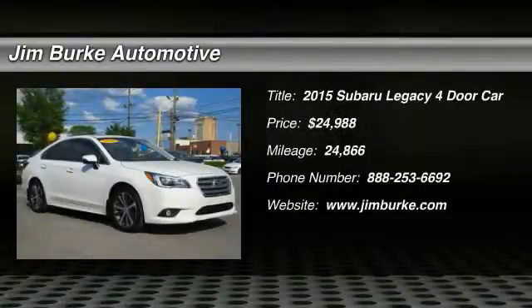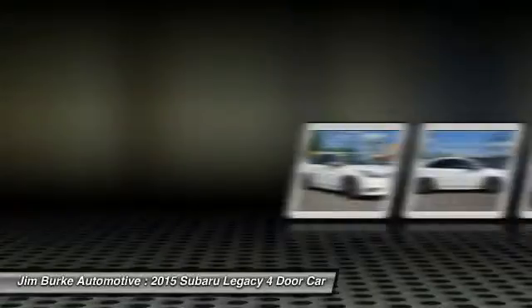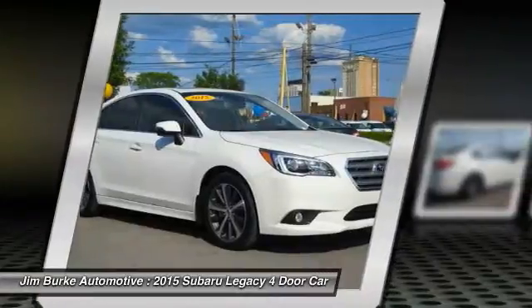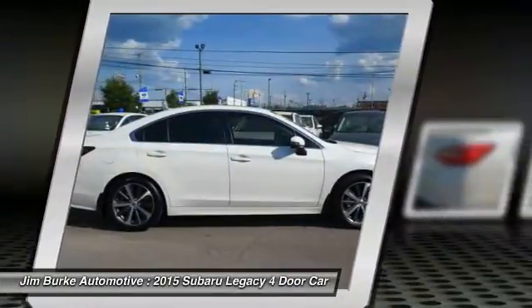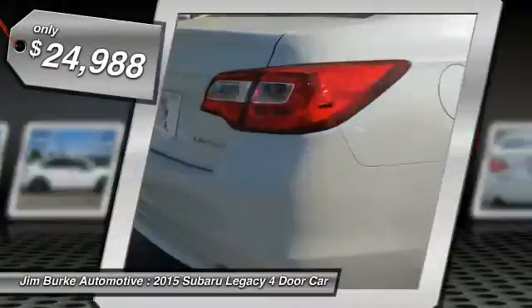Take a ride in the 2015 Legacy. The Subaru Legacy offers a roomy interior and a dynamic drive you feel every second you're in the driver's seat. It's a refreshing alternative to the alternatives and is priced below $25,000.